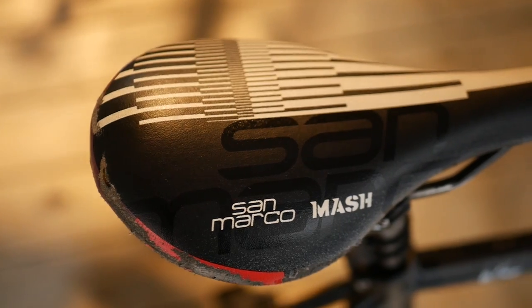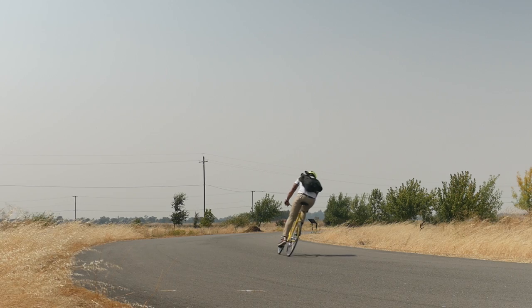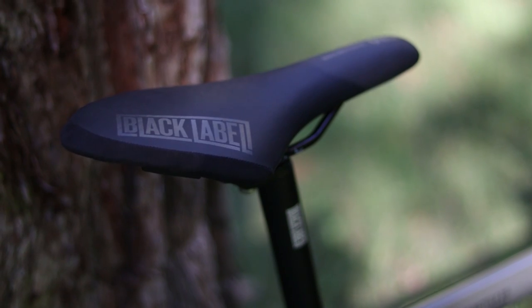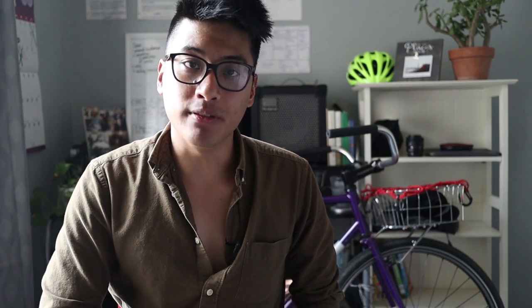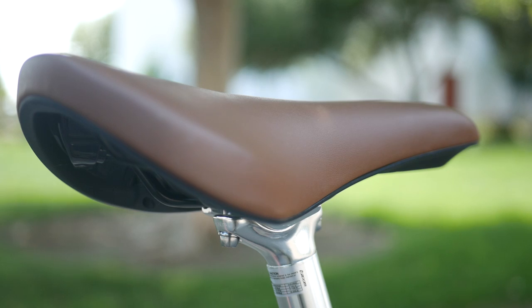Before you go out and try a bunch of different saddles, here are a few considerations. Go in knowing that you're going to have to try out several saddles before you find one that you really click with. Saddles are the most personal component on the bike — influenced by your riding style, ride position, personal physique, and comfort tolerances. Also keep in mind that your current saddle might not actually be bad. Saddle position is super important, so play with the saddle angle before committing to purchasing a new saddle, because even the most comfortable saddles are uncomfortable if the angle is wrong for your body.